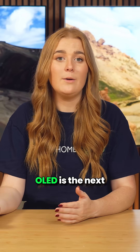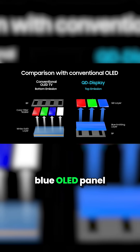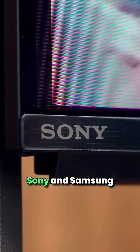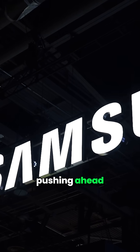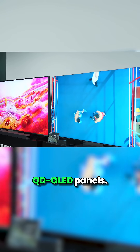QD-OLED, or Quantum Dot OLED, is the next step up. Instead of white light with filters, it starts with a blue OLED panel and uses quantum dots to convert some of that light into red and green. It's the same principle as QLED TVs, so we get richer, purer colors and higher brightness compared to traditional WOLEDs. Sony and Samsung are really pushing ahead with this technology, with their flagship 2025 OLEDs using the latest QD-OLED panels.